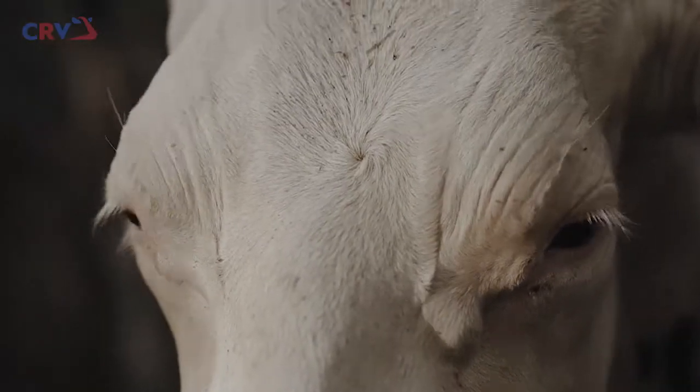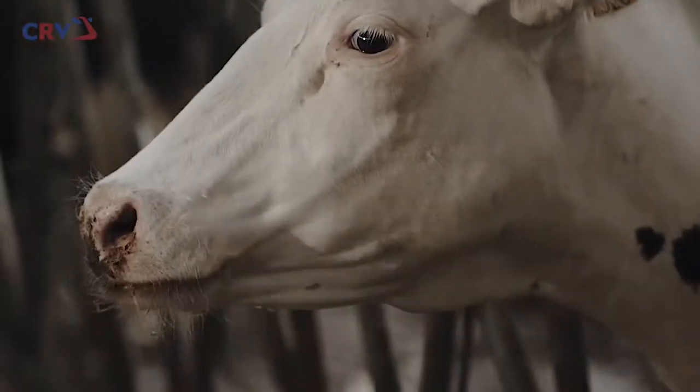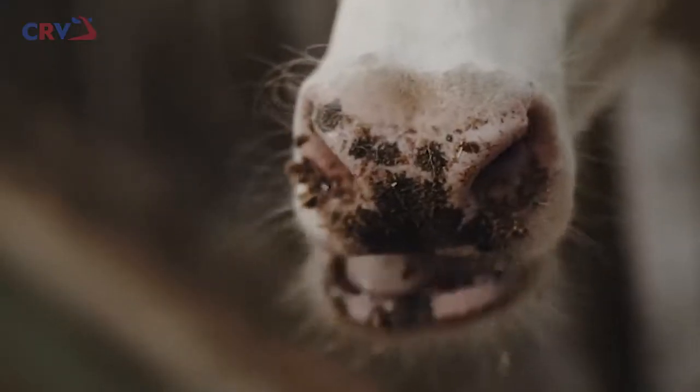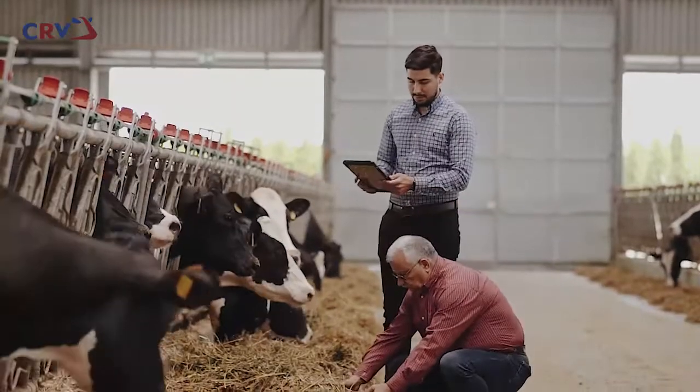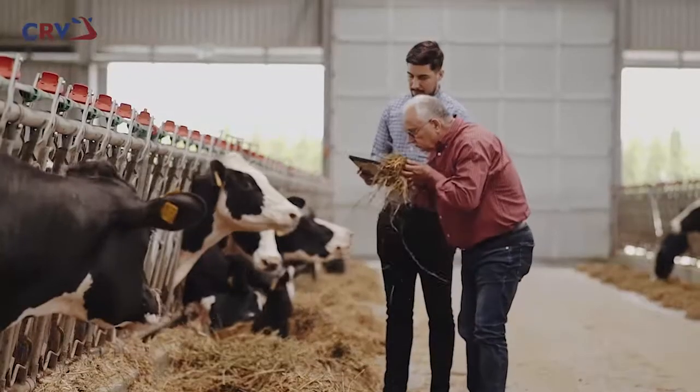Every farmer wants to breed a herd that produces efficiently, and with the right breeding and management decisions, they can. But what is the evidence base for those decisions? The answer is quite simple: instead of just analyzing your feed,